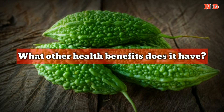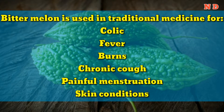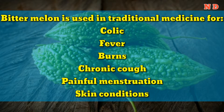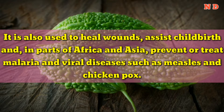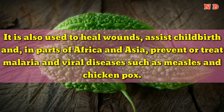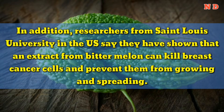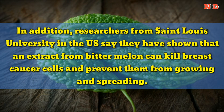Bitter melon is used in traditional medicine for colic, fever, burns, chronic cough, painful menstruation, and skin conditions. It is also used to heal wounds, assist childbirth, and in parts of Africa and Asia, prevent or treat malaria and viral diseases such as measles and chicken pox. In addition, researchers from St. Louis University in the U.S. say they have shown that an extract from bitter melon can kill breast cancer cells and prevent them from growing and spreading.